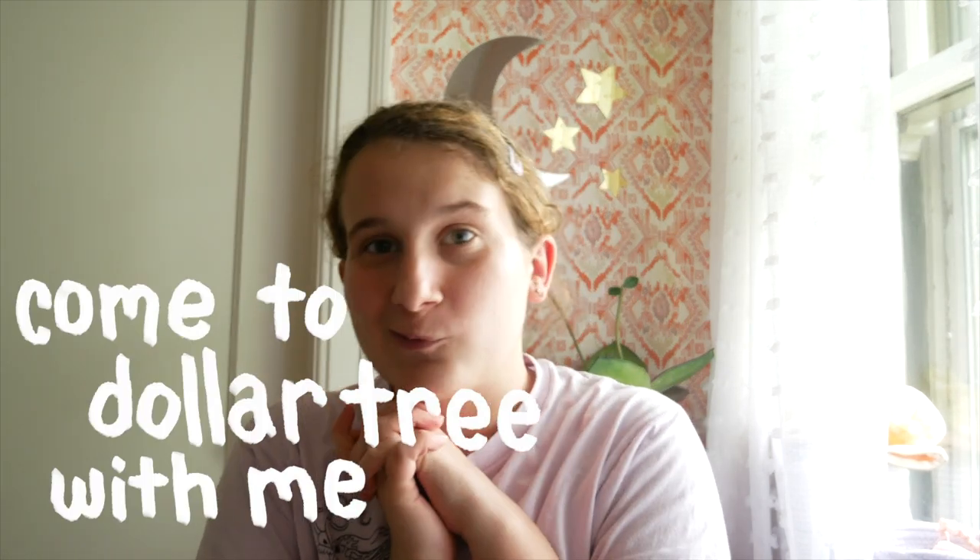Welcome back to my channel. In today's video, I am going to Dollar Tree. This is my first time going to an actual store in a very long time, so this might be weird, but I'm going to Dollar Tree. I'm going to just be looking for journaling stuff, and I'm going to bring you guys along because I thought it might be interesting.